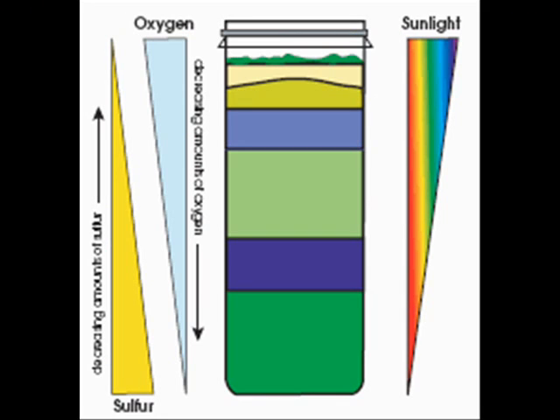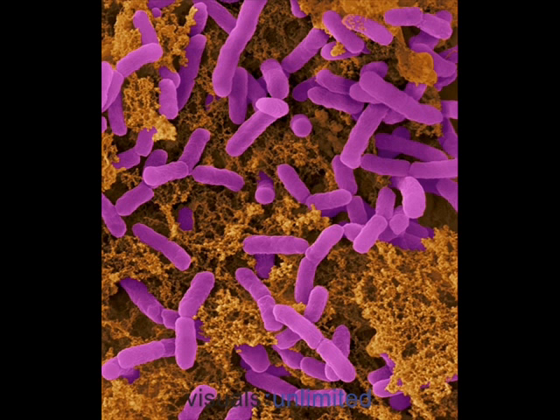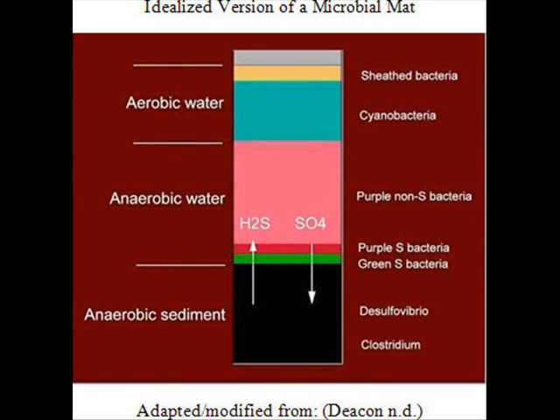The anaerobic bacteria in the tube have also caused the creation of a hydrogen sulfide gradient. The anaerobic sulfate-reducing bacteria use sulfate instead of oxygen for respiration, which causes them to produce hydrogen sulfide. This creates a very high concentration of hydrogen sulfide at the base and a low concentration at the top. Green sulfur bacteria, which can tolerate larger concentrations of hydrogen sulfide, migrate higher up. Purple sulfur bacteria remain close to the bottom to survive under these conditions.